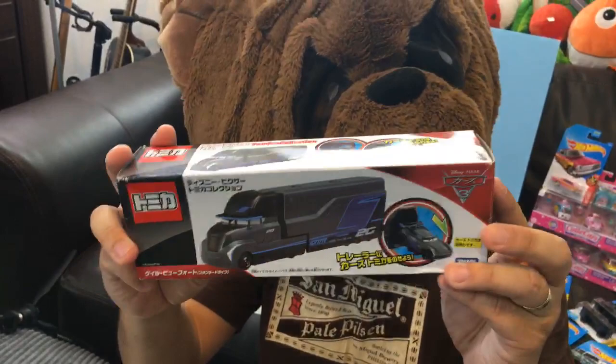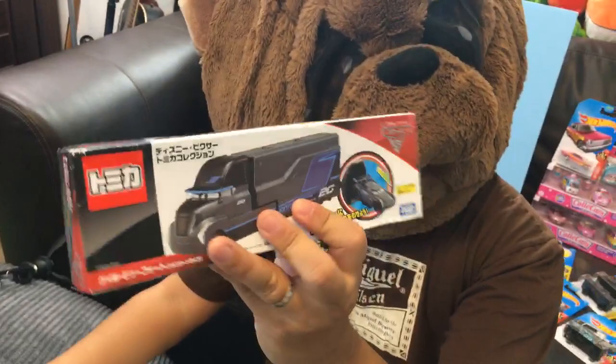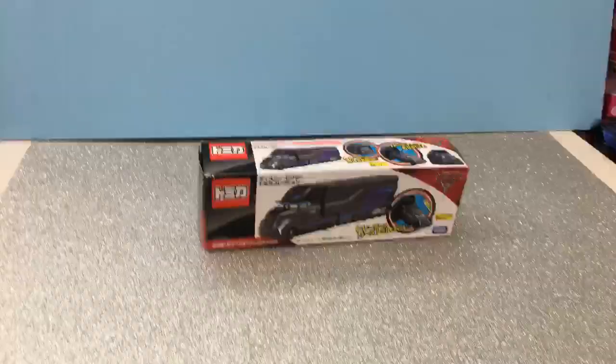It smells so good! Look at this — it's a Japanese Gail Buford and it's got the Disney Cars 3 branding right here. It's a little bit smaller though. You guys want to check it out? Come here, right here, let's check it out.